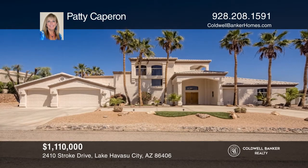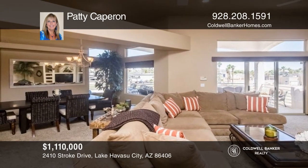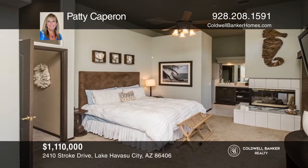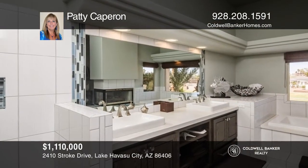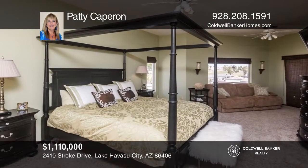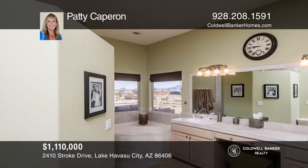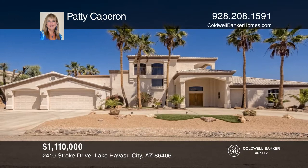This beautiful home offers privacy, entertaining spaces, and panoramic views. With over 3,100 square feet and four primary suites, there's privacy for everyone. Large kitchen with breakfast bar and walk-in pantry, and soaring ceilings in the main living area. Enjoy the heated pool and spa with a rock waterfall, and two large covered balconies with lake, golf course, and mountain views. Live the Havasu lifestyle in your residential estates home. Have any questions? Call Patty Capron to find out more.